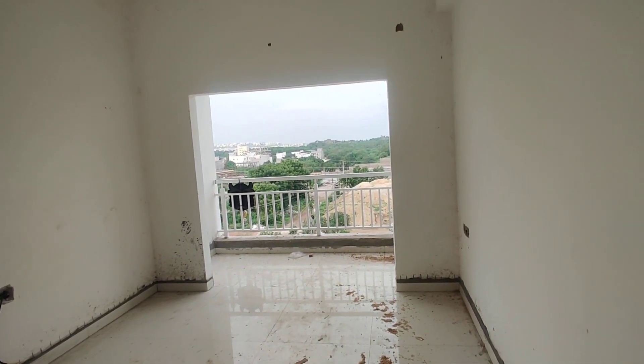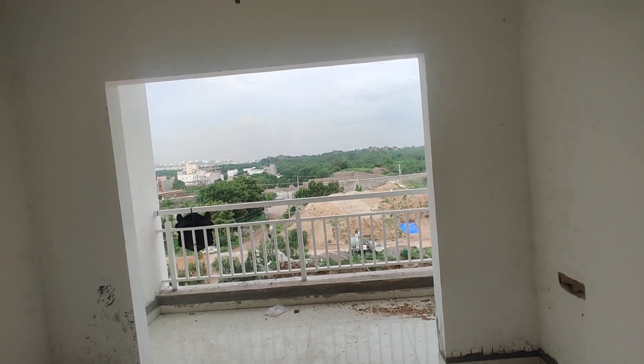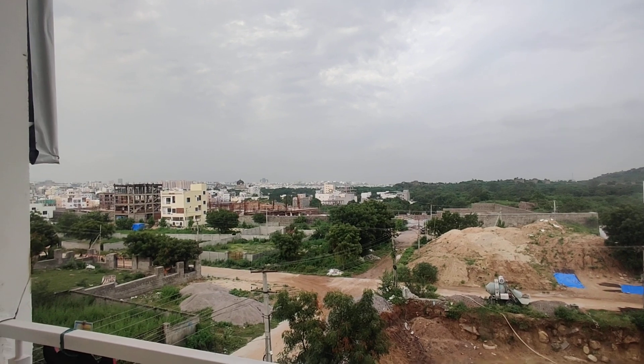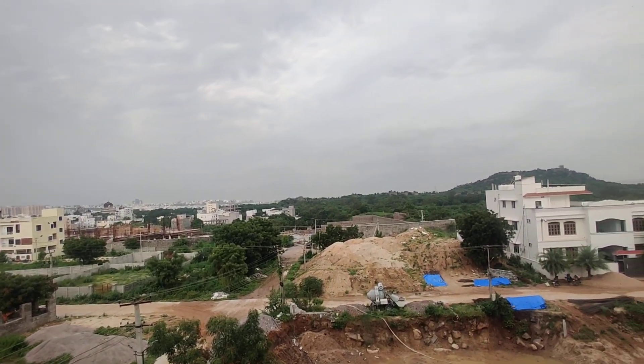This is the children's bedroom. This is also with an attached balcony. From here you can see a great view above Hyderabad.